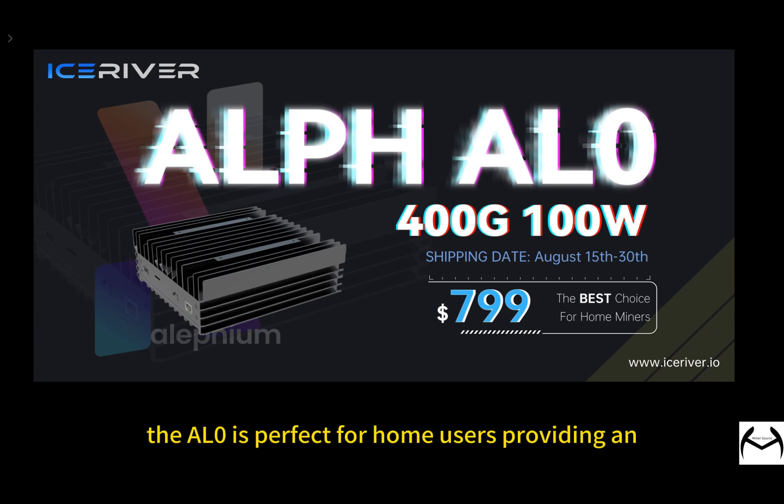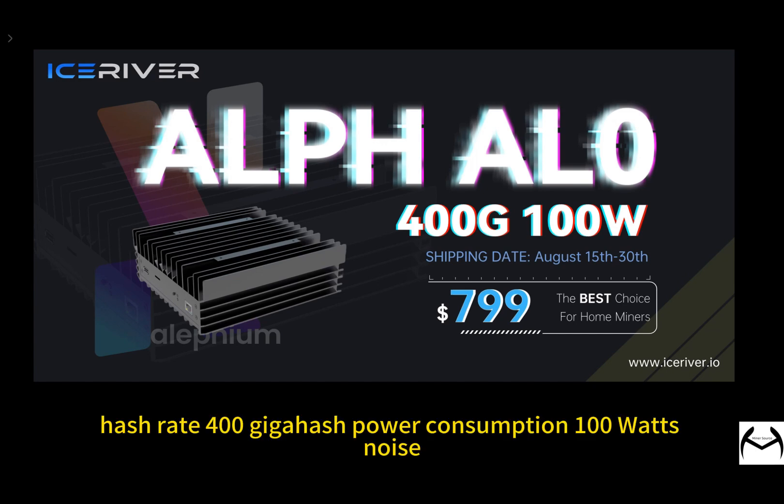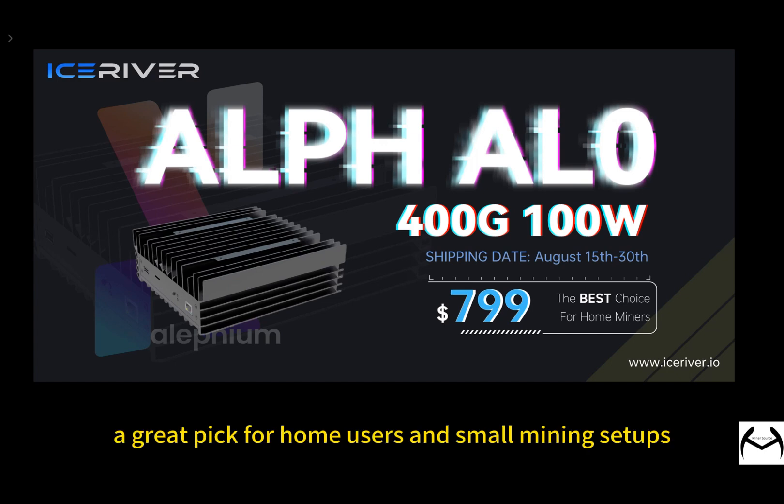The AL0 is perfect for home use, providing an efficient and quiet mining experience. Here are the main features: hash rate — 400 GHz; power consumption — 100 Watt; noise — designed to be silent, making it great for home use. These features make the IceRiver AL0 a great pick for home use and small mining setups.